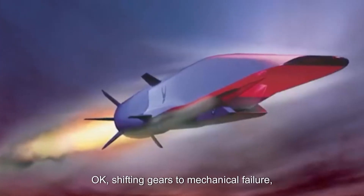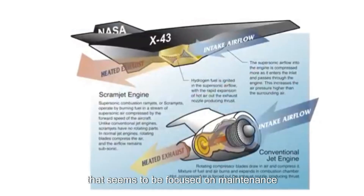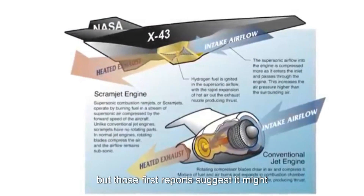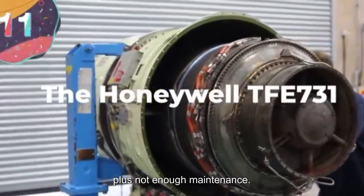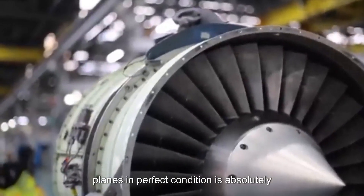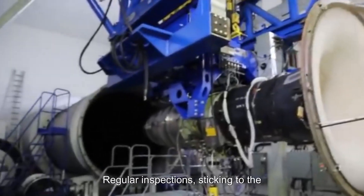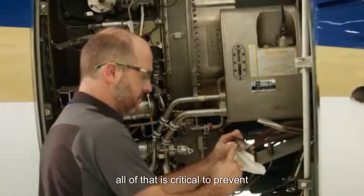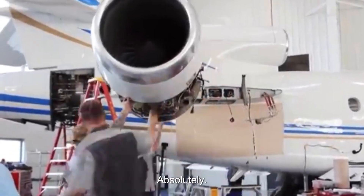Shifting to mechanical failure: the Indonesian crash with the smaller passenger plane appears focused on maintenance problems. Early reports suggest it might have been a combination of possible engine trouble plus insufficient maintenance. Regular inspections, sticking to the maintenance schedule, and a culture of prioritizing safety are all critical. And it's not just on the mechanics — airlines, regulators, everyone has to play their part.